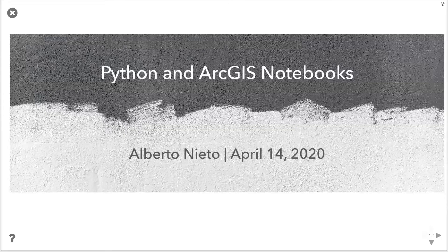Thank you everyone for joining us today. My name is Alberto Nieto. I work with ESRI out of our Washington D.C. regional office. I closely work with our federal agencies and also with our spatial statistics and various Python development teams at ESRI. I'm very happy to finally be able to engage with users again from home. I hope everyone is doing okay in these times, but it's good to talk shop again and talk a little bit about Python.